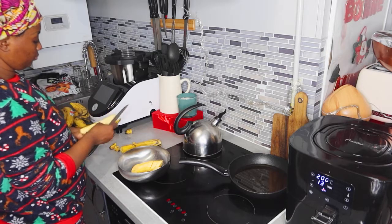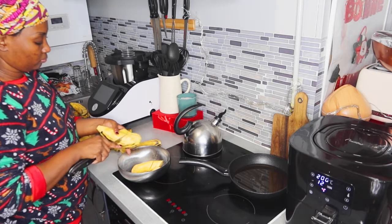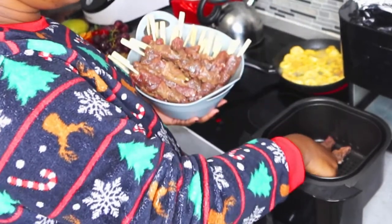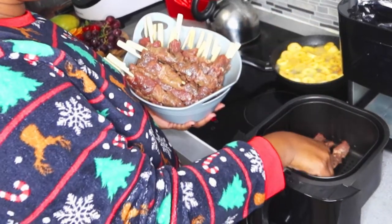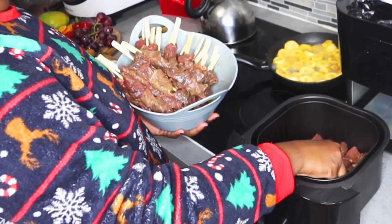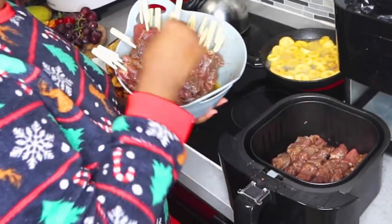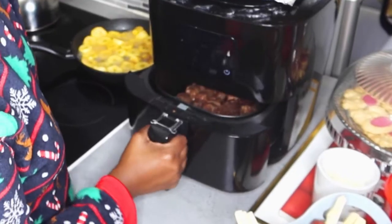Avec la même huile que j'avais utilisée pour les samosas, je vais faire les bananes plantain — ne vous en faites pas, ce n'est pas sali, donc vous pouvez réutiliser l'huile. Le banane plantain, vous pouvez en trouver dans le magasin exotique africain. De l'éclair au siphon, ils vendent maintenant le banane plantain au champ. C'est trop bon. Ce ne sont pas des bananes sucrées qu'on mange comme ça — ce sont des plantains, il faut les faire cuire avant de manger. C'est comme ça que je vais disposer mes brochettes aussi — essayez la famille, c'est vraiment facile et ça ne prend pas de temps.